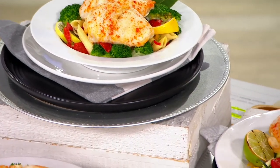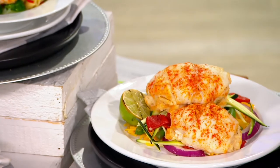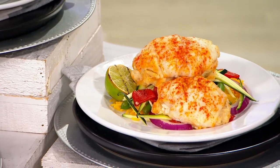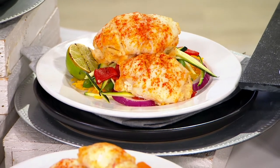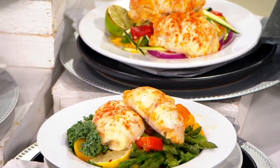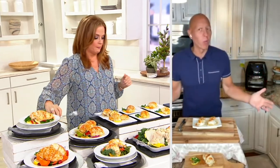You're getting all of that rich flavor, all of that rich protein with the scallop and the crab — and they're only 250 calories a piece. Think about that. You're having this decadent rich entrée, but it's only 250 calories. So it's a win-win.